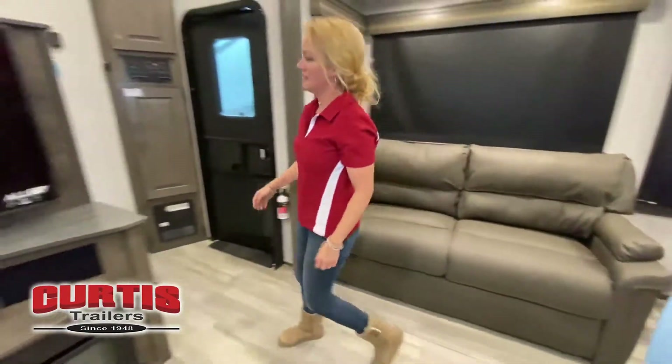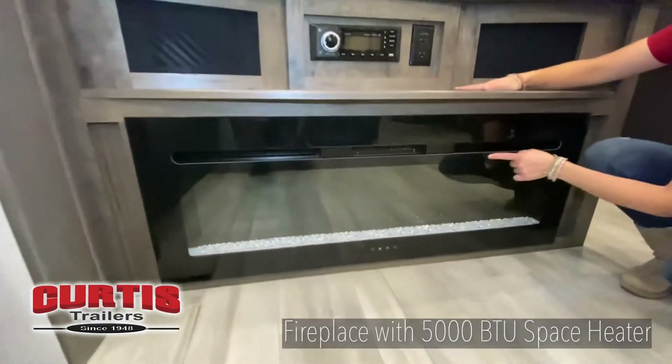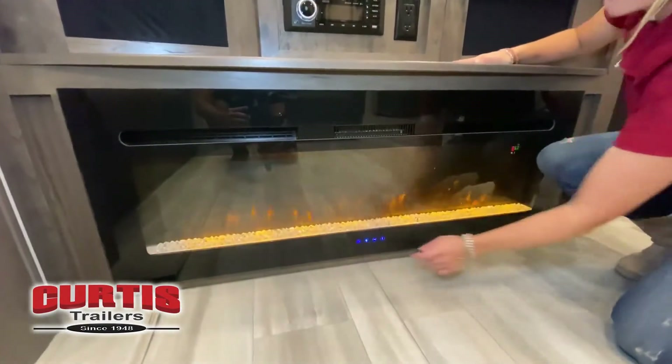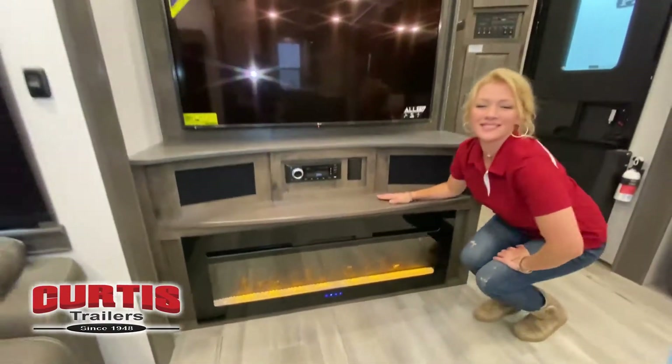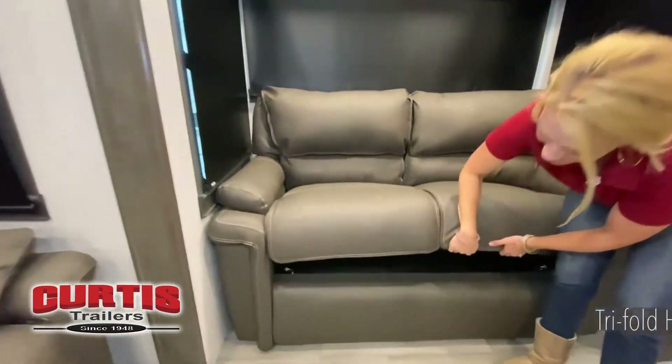This has got a 55-inch TV with a fireplace. It puts out 5,100 BTUs of heat, which takes that chill out of a cool afternoon. We have three recliners in this rear kitchen, so there are plenty of seating capabilities throughout.